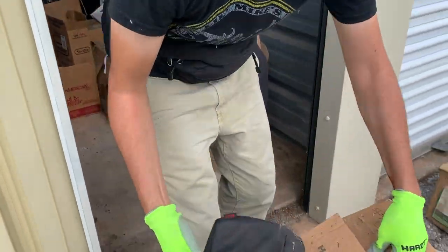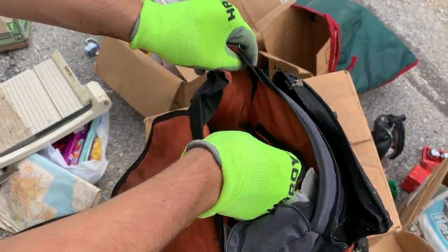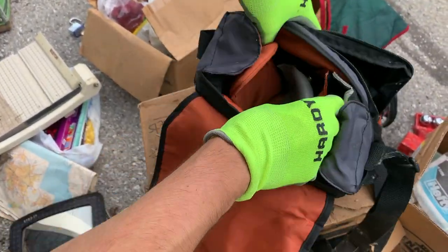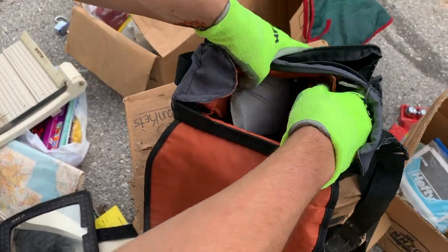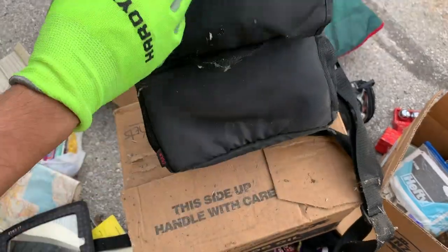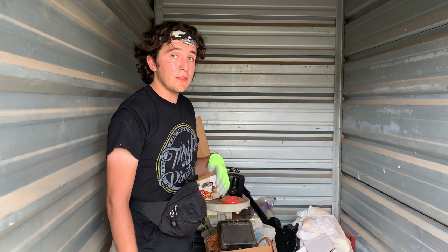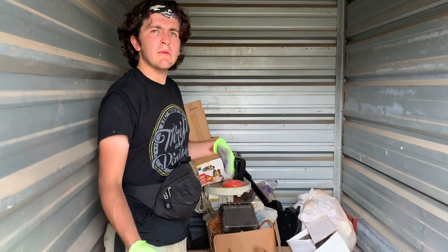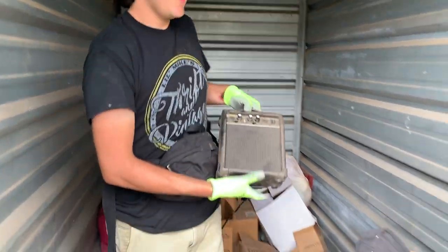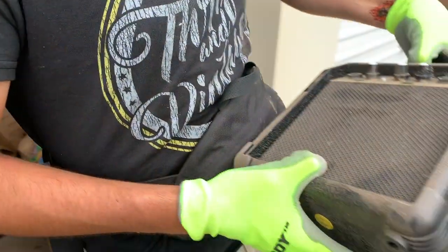Get these two out here. Always check these camera bags because you never know what could be in these little hidden pockets and stuff. Apparently nothing in that one. This is one of the main reasons I bought this storage unit — because I saw this amp and it made me think there might be some other music-related stuff in here. So I'm going to grab this amp and put it over to the side. This will be at our store.